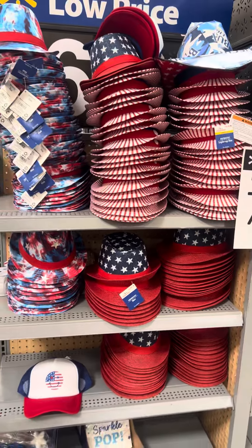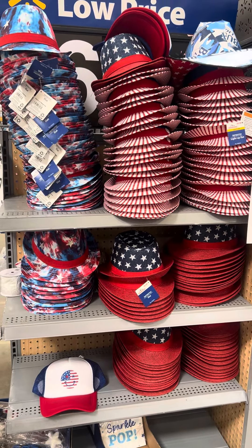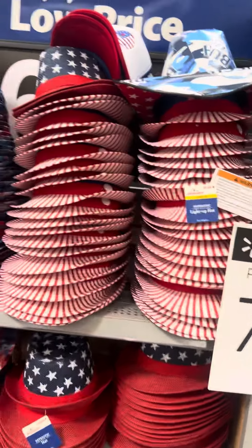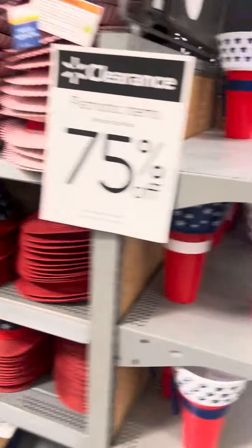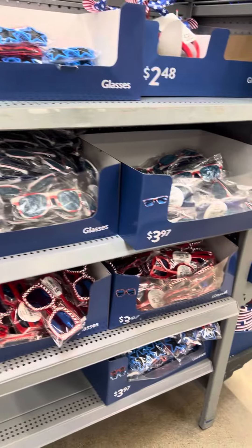Hey guys, back at Walmart to show you some more stuff that is on clearance. This is the second store I went to. All of the 4th of July stuff is 75% off. They have a lot of hats, some cups right here, and a lot of stuff left over here at this location.